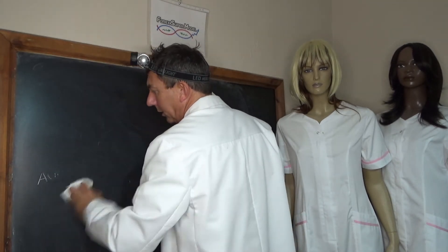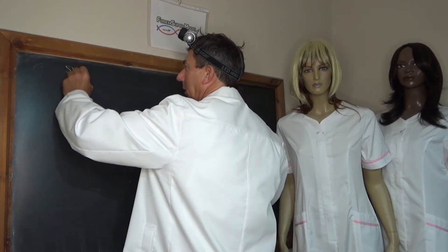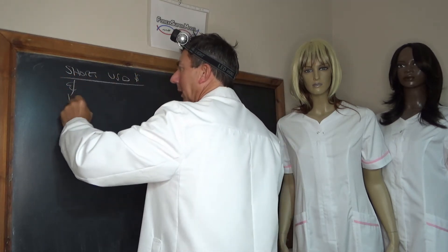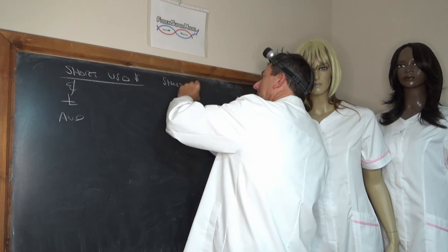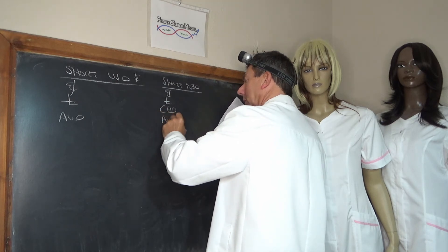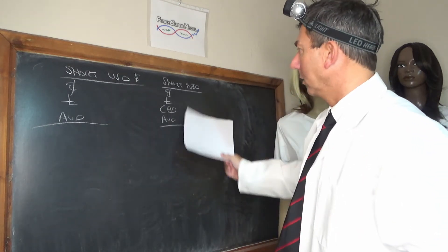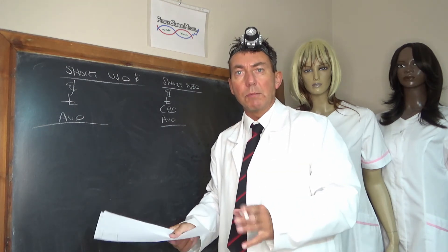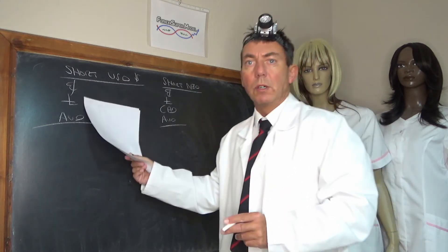We're short USD dollar against Euro, Pound, and AUD. And we're short NZD against Euro, Pound, CAD, and AUD. In other words, we're long all of those against the dollar, and long all of those against the New Zealand dollar. Obviously that's a brave stance at the moment, because the New Zealand dollar is the currency of the month on the up, and the dollar is very strong as well.